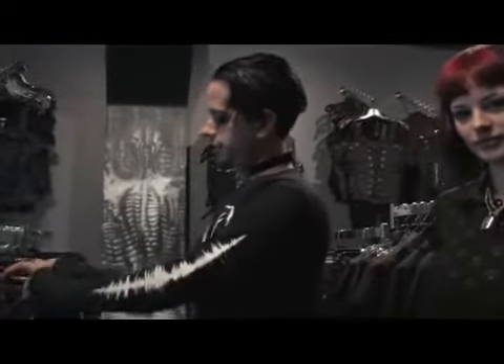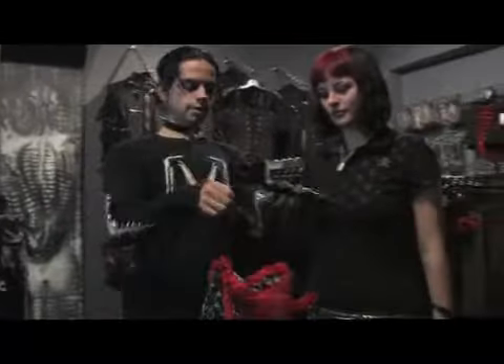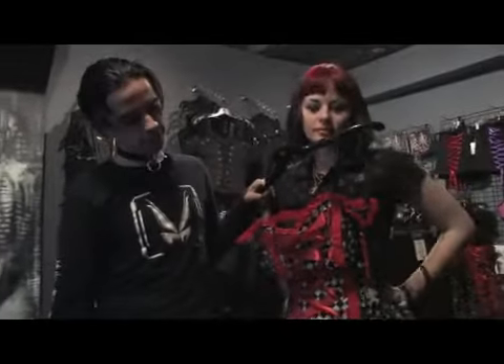Here we have some other cool dress, which is pretty crazy looking with the red and the checkerboard and the skulls. So it's all about really kind of looking like an individual and looking cool and crazy.